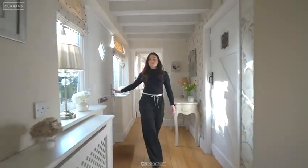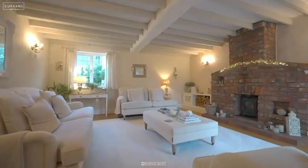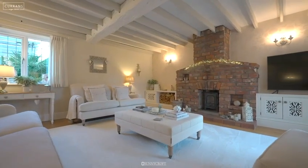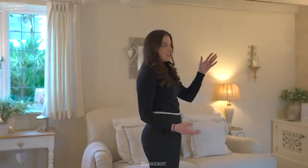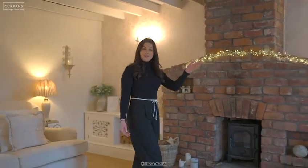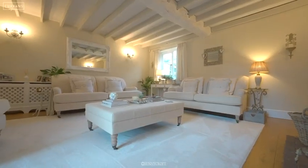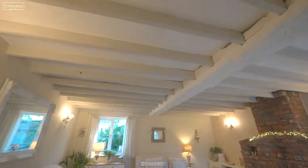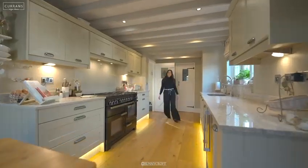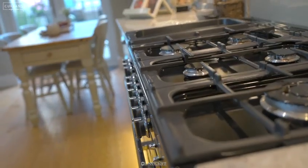Stepping into the hallway, on the ground floor we have three great-sized reception rooms and a kitchen. This room is the first reception room which is so cozy with the original fireplace and a log burner, and also doors to go out into the garden. Back into the hallway to the right is this gorgeous kitchen, also with a utility room, a WC and leading out into another courtyard.